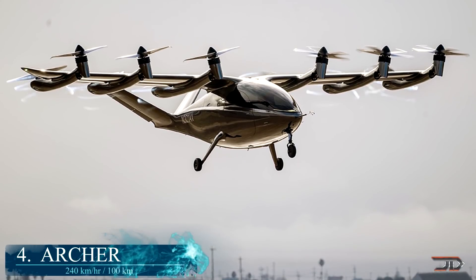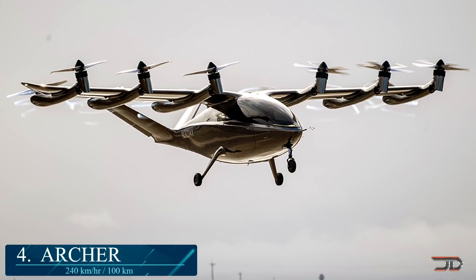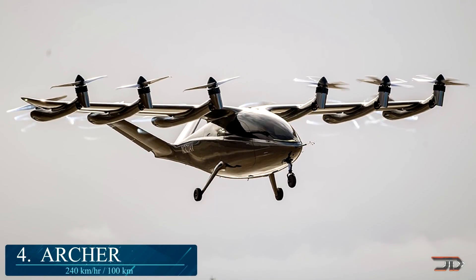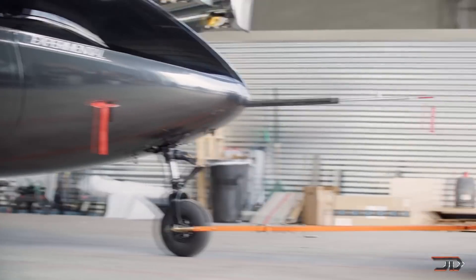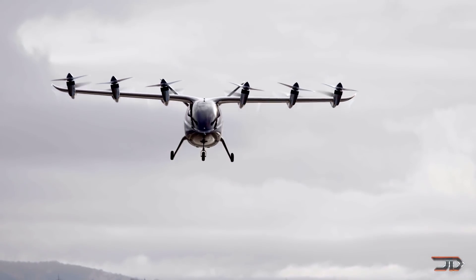At number four, it's the Archer. This five-seater is a pure electric craft capable of achieving 150 miles per hour. It has 12 electric propellers, with six being able to tilt for VTOL or horizontal flight. The sleek fuselage is completed with a high main wing and tricycle fixed wheeled landing gear.